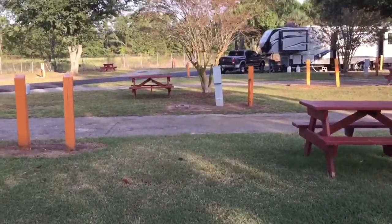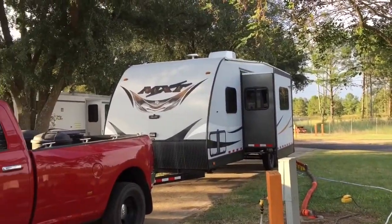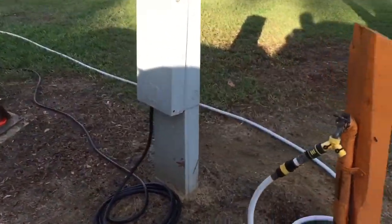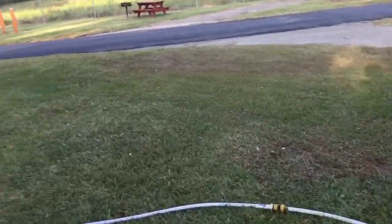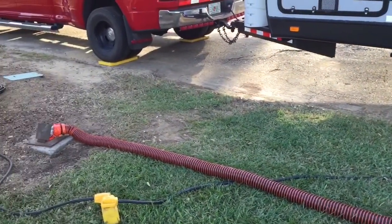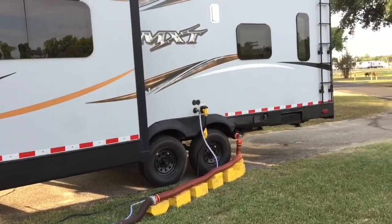We've got nice grass and picnic tables. We have full hookups — got your water, got power which is in decent shape, no issues with that, and sewer hookups. Nice landscaping. The sewer hookups are in the middle, so I'm using my 30 feet of sewer hose that I brought — it gets me to where I need to be.